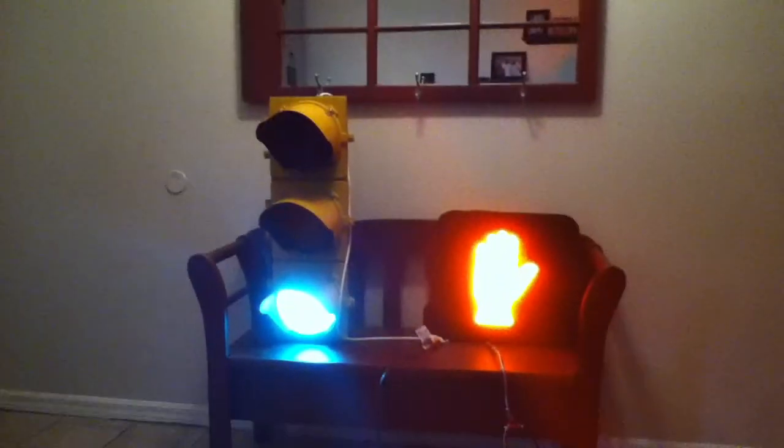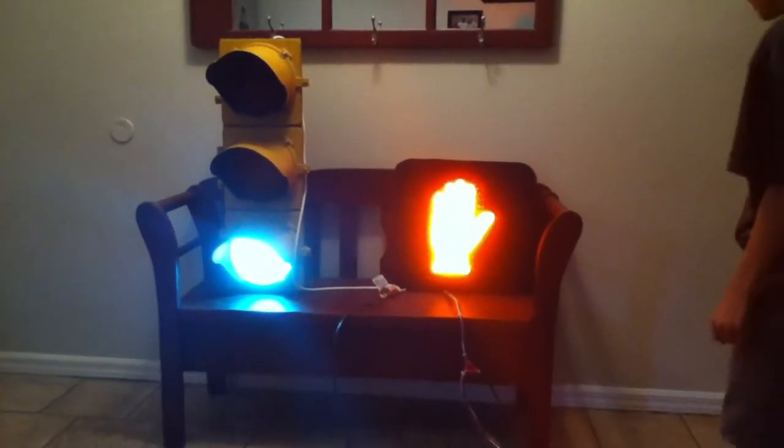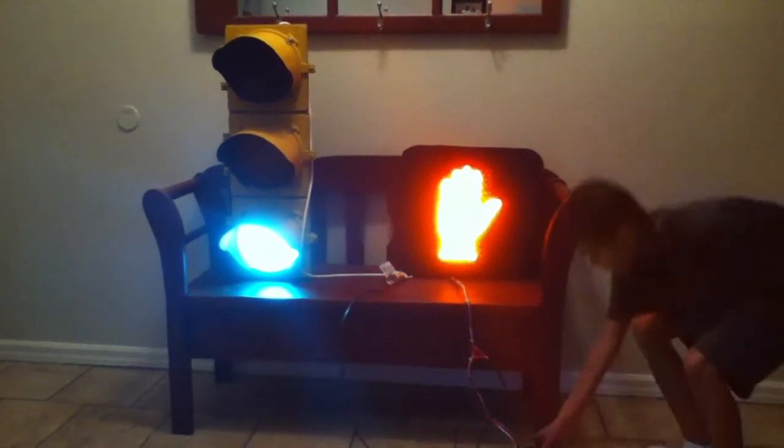We're going to show you on YouTube. We're sending in to buy DLM's traffic sentinels. There's a traffic light right there, and there's the walk sign right there.